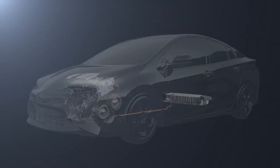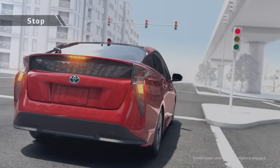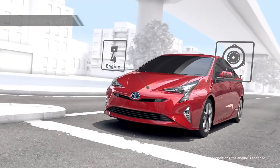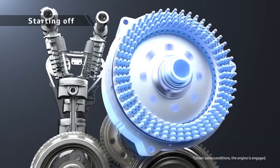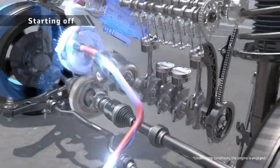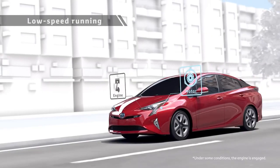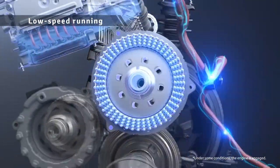For a Toyota hybrid vehicle, when not moving, all units stop and there is no wasted energy consumption. When the vehicle starts off, the motor drives it quietly and smoothly. For driving at low speed, the motor is used to achieve low fuel consumption.